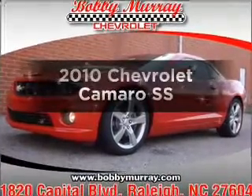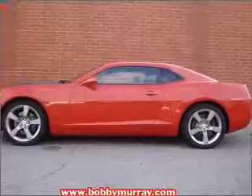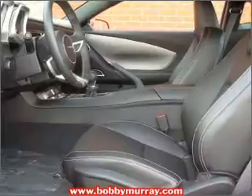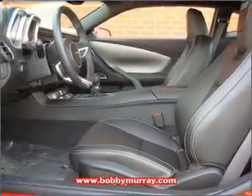Imagine yourself in this 2010 Chevrolet Camaro — everything you need under one roof with this great vehicle. With a powerful eight-cylinder engine connected to a manual transmission that will keep you in touch with your vehicle. Stand out from the crowd with premium wheels.